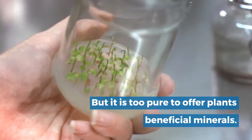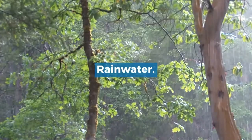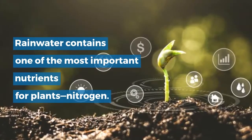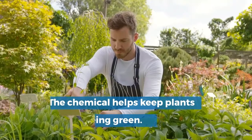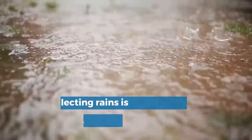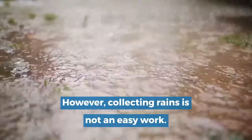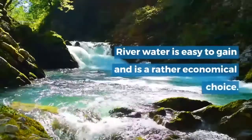Distilled water: distilled water is the purest water, but it is too pure to offer plants beneficial minerals. Rainwater: rainwater contains one of the most important nutrients for plants — nitrogen. The chemical helps keep plants green.